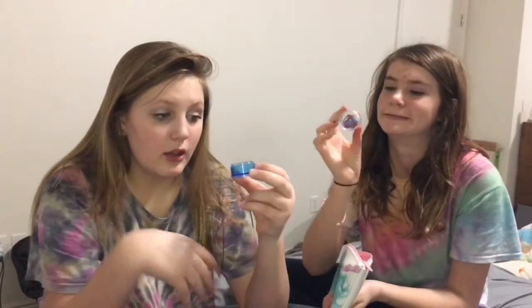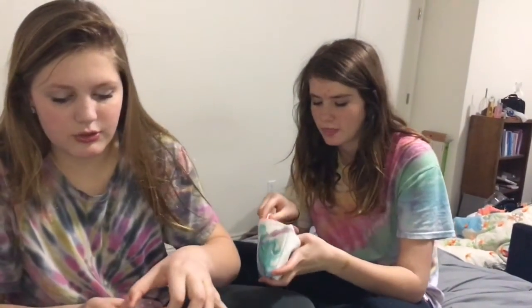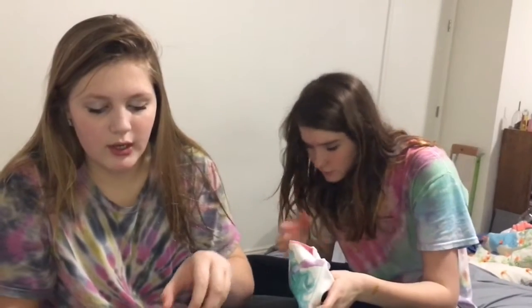The last thing in this period survival kit is Tylenol or ibuprofen. You can get these from the dollar store. There's a little capsule with a tiny screw-on lid that's perfect for storing medicine for cramps and stuff.